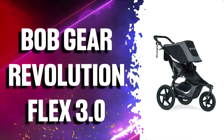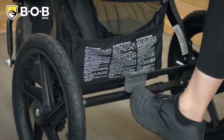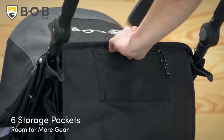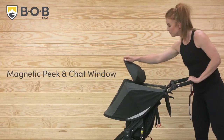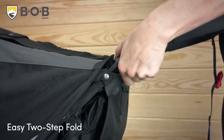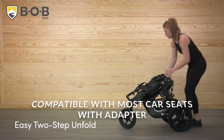Next, the BOB Gear Revolution Flex 3.0 Jogging Stroller is perfect for active parents who love to spend time outdoors, because the suspension system and air-filled tires provide an ultra-smooth ride over any terrain. The adjustable handlebar creates the perfect fit for parents of all heights, while six storage pockets and an extra-large cargo basket provide plenty of room for your gear. It also includes a cell phone pocket at the handlebar. The ultra-padded compression seat with infinite recline sits fully upright for all-day comfort and lays near flat with the push of a button. It's compatible with most major brands of car seats with the use of a BOB Infant car seat adapter, sold separately.